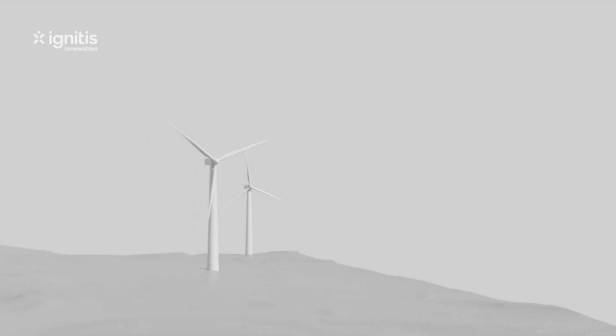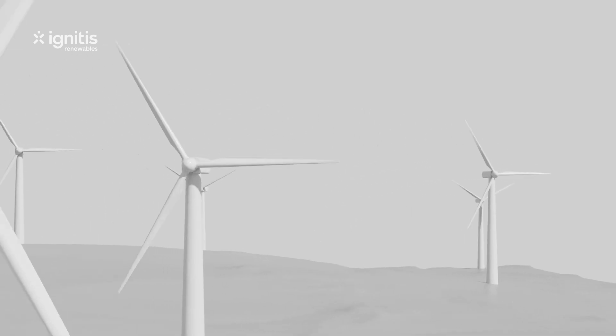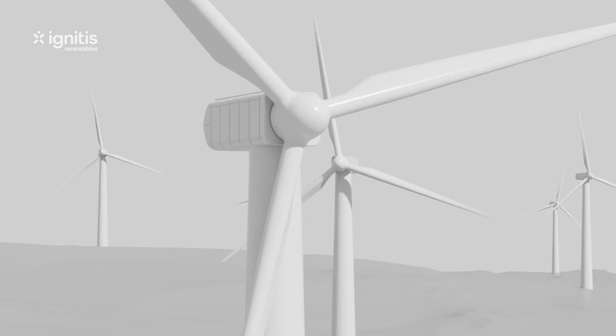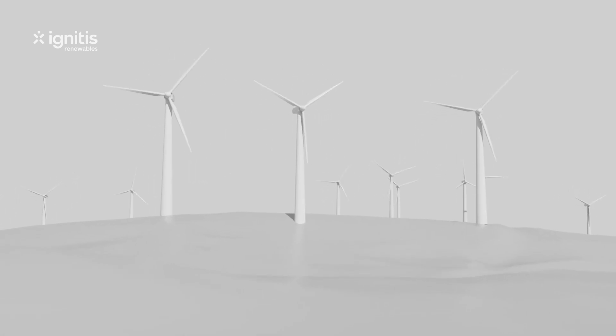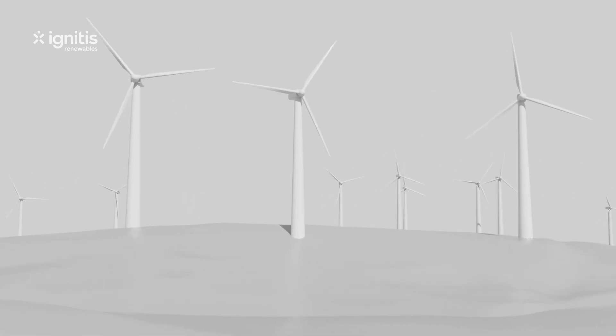As technologies advance, generating electricity with wind turbines is becoming ever more efficient. Wind energy is successfully competing with other types of energy in terms of both cleanness and price.